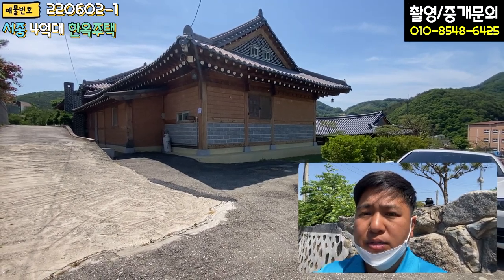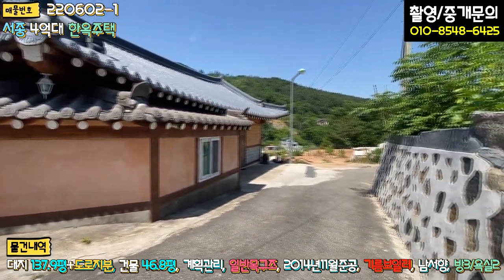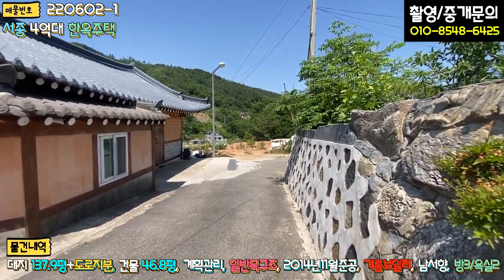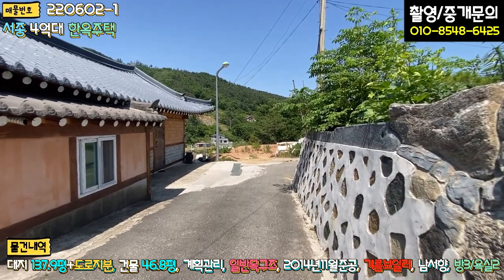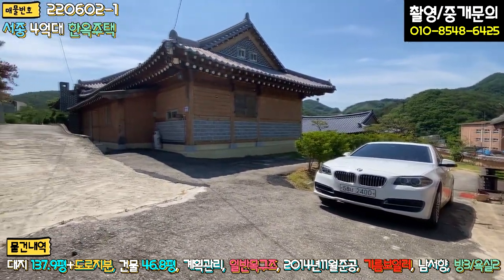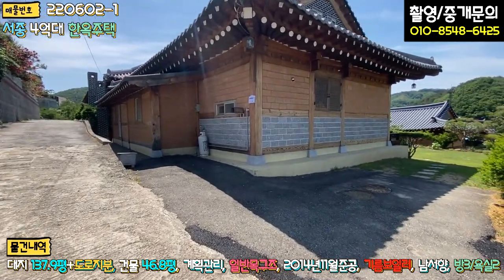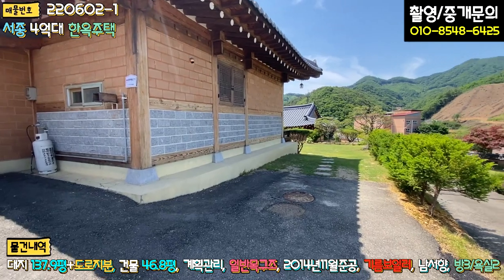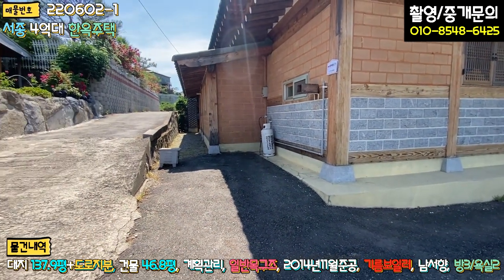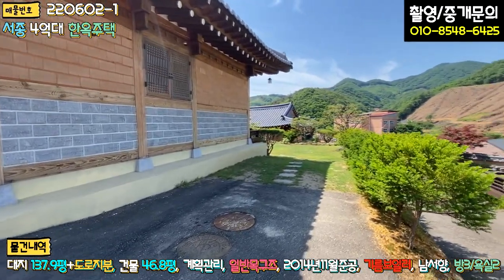외관부터 한번 보겠습니다. 메인 진입로로 들어오시는 길이 일부 구간 폭이 좁긴 하지만 전혀 문제는 없습니다. 첫 번째 집과 두 번째 집이 있고요. 좌측에는 시멘트 포장, 우측에는 아스콘 포장 구간이 있습니다. 정화조 있는 부분에 후진 주차하시면 두 대, 좌측 소형 차량 한 대, 총 세 대 주차가 가능합니다.